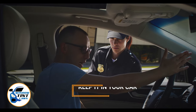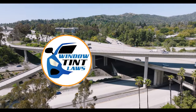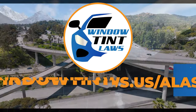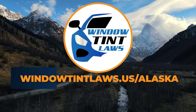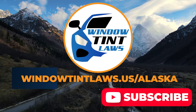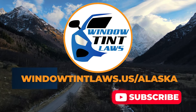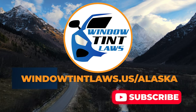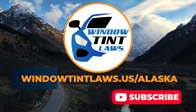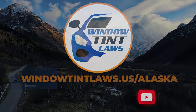This concludes our guide on obtaining a medical window tint exemption in Alaska. This exemption plays a crucial role in maintaining your comfort and health while adhering to state regulations. For additional tips and guides on navigating Alaska's legal landscape, subscribe to our channel and activate notifications. Thank you for watching. Visit our website for more information and feel free to contact us with any questions or topics you'd like us to explore. Until next time.